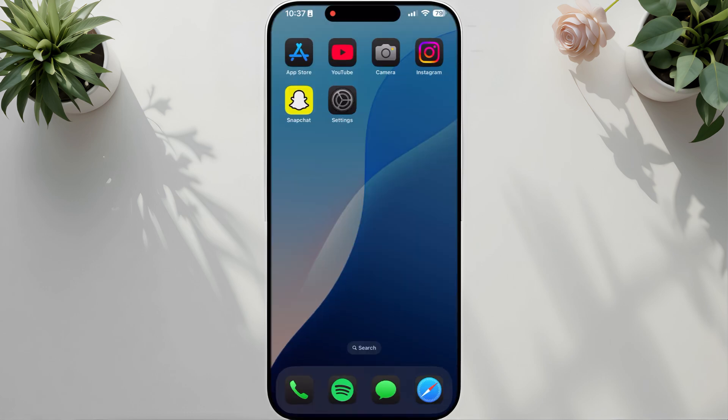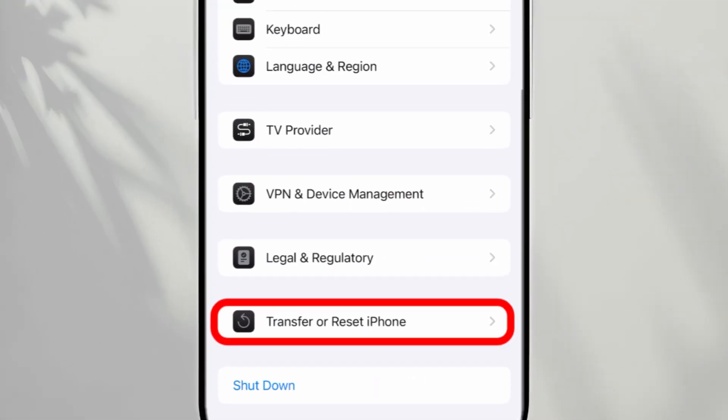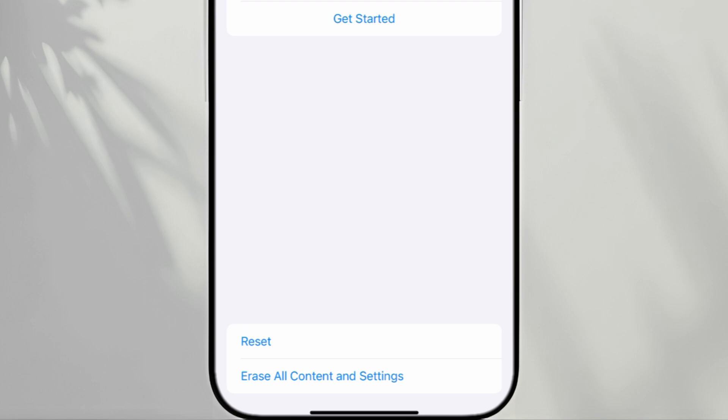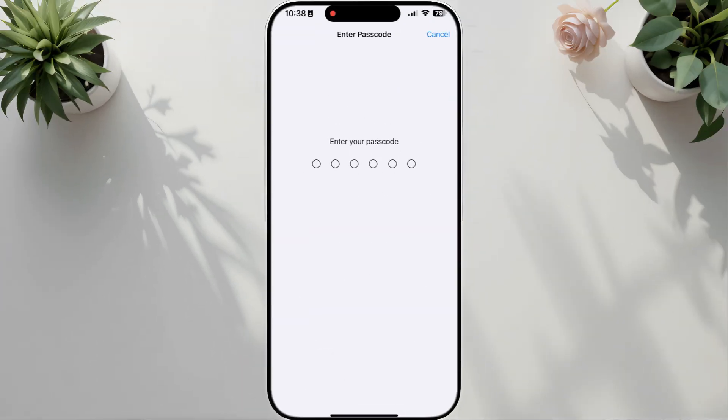Solution 4: Reset All Settings. Open Settings, tap General, then scroll down and tap Transfer or Reset iPhone. Tap Reset All Settings. Enter your passcode if prompted and confirm the reset. This will reset your settings to default but won't delete your data. Check if the echo noise is gone during calls.